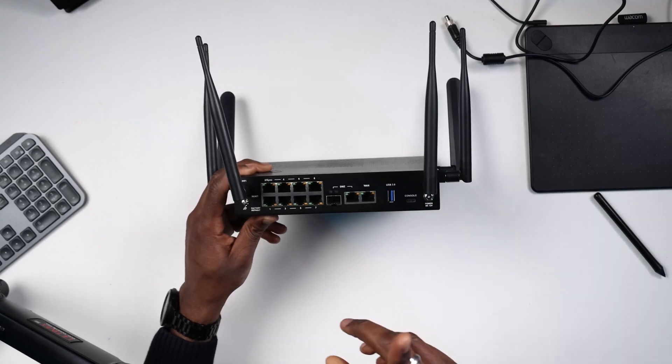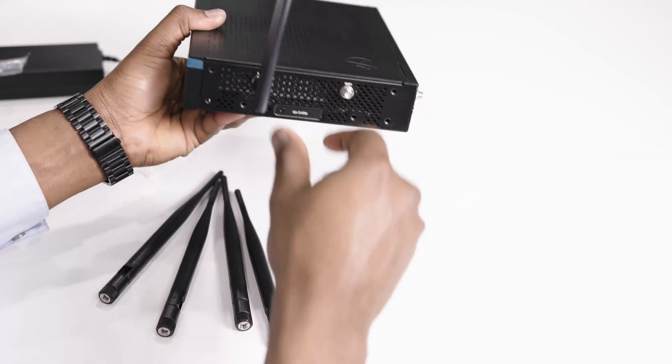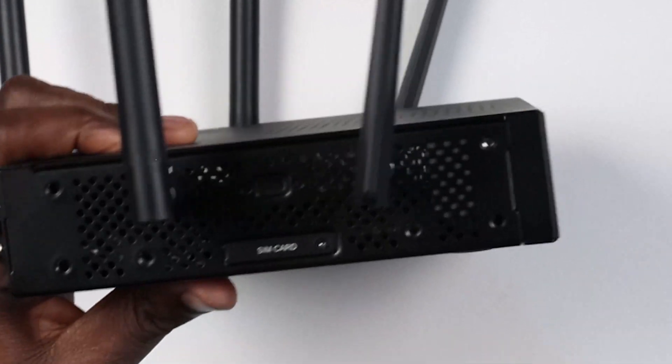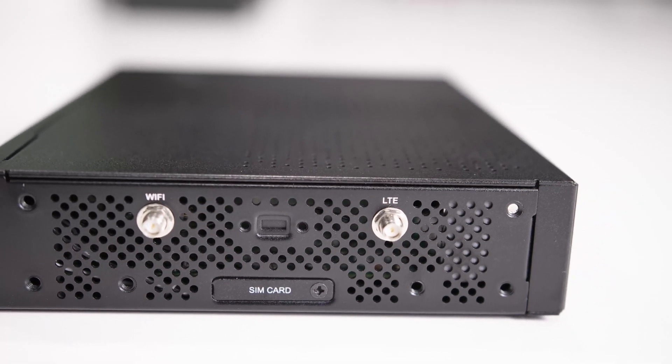When you look at the device you notice these antennas — we have six of them. The two in the front are for LTE, because you can insert up to two SIM cards, so you can have two wireless connectivity options for internet. You can use them for backup or they can be your primary if you want. Then we have four antennas for Wi-Fi — two in the back and one on each side.